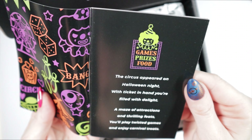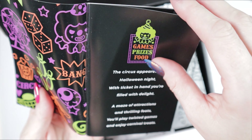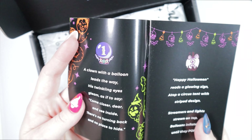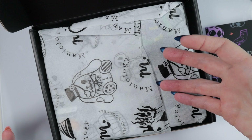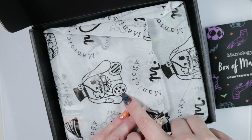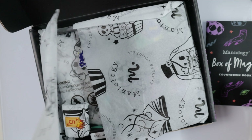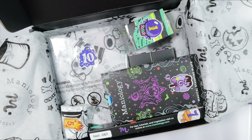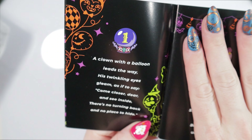There's a countdown booklet! It reads: 'The circus appeared on Halloween night. With ticket in hand, you're filled with delight. A maze of attractions and thrilling feats — you'll play twisted games and enjoy carnival treats.' This little booklet explains the countdown. And look at the branded tissue paper — is that a ringmaster? I have a feeling this is all going to be carnival themed!